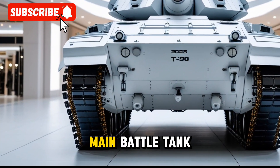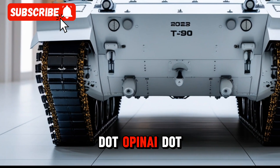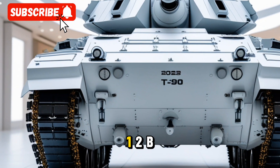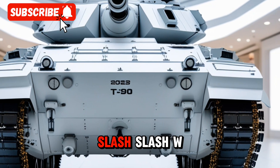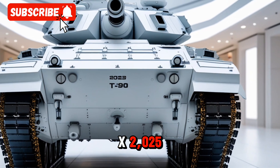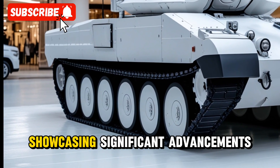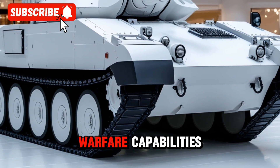Russia pushes the T-90M Pro, revising Russia's latest main battle tank and showcasing significant advancements in armor, firepower, and electronic warfare capabilities.